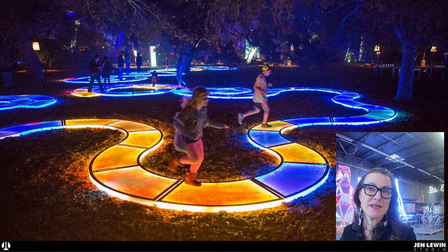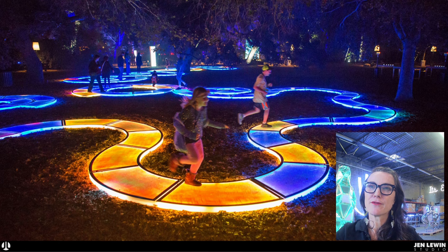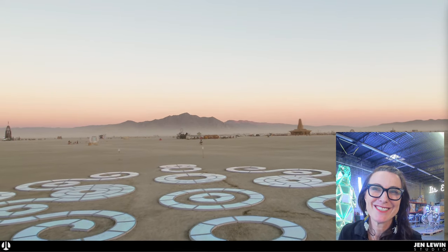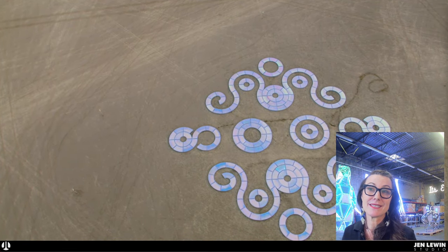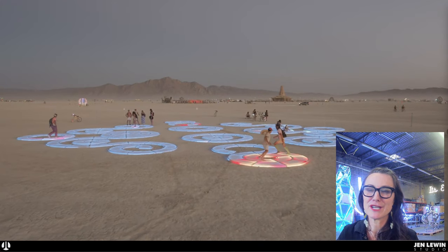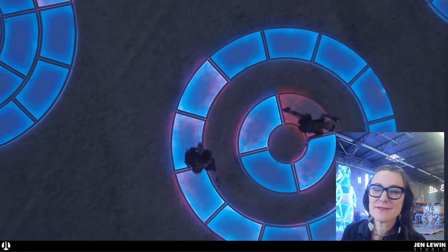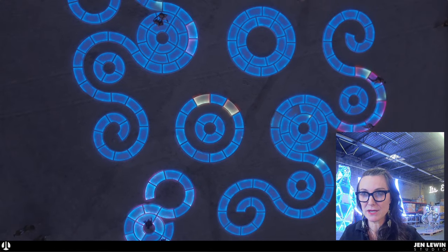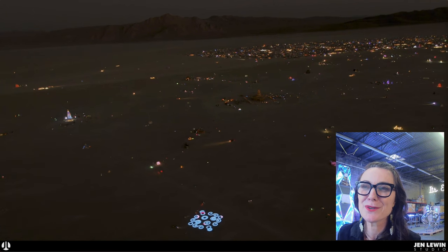I soon evolved another piece — sort of The Pool's big sister — called Aqueous. Where The Pool had these round, more singular platforms, Aqueous was a pathway that engaged more in a pathway experience, also an illuminated pathway. Here is Aqueous when it went to Burning Man in 2017. Each time we install Aqueous it's a different layout, which is really interesting and has these different interactions. One hidden bit about this video is that it was shot during the first time I ever saw the sculpture all laid out — it was too big to lay out in my studio, so this was quite literally the first time I saw the whole piece together.